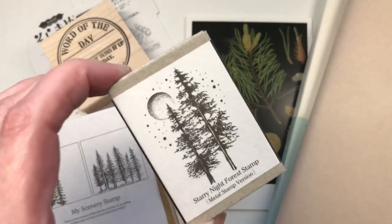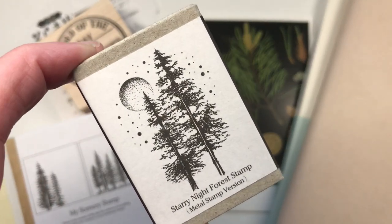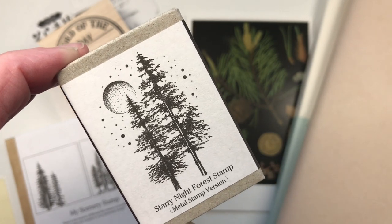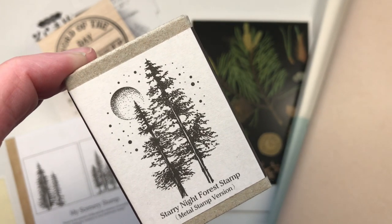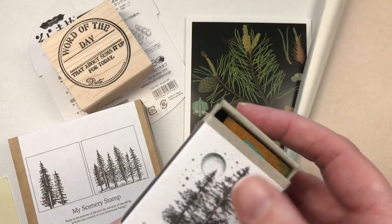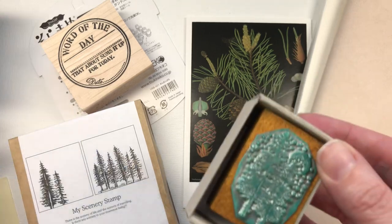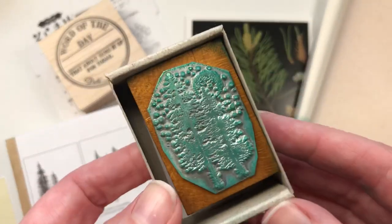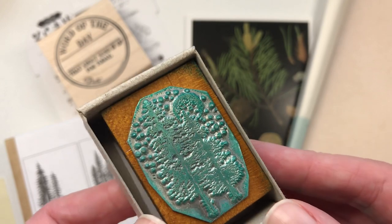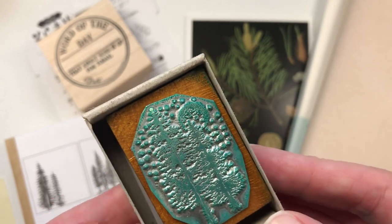So these are some ink stamps which are quite wonderful. This one is metal — I'll try and take it out of the box now — and the design, as you can see, is a forest with the moon. It slides out, which for some reason I love, reminds me of those little matchbox creatures you could get. And as you can see, I have used it with a green already — lovely quality stamp there.